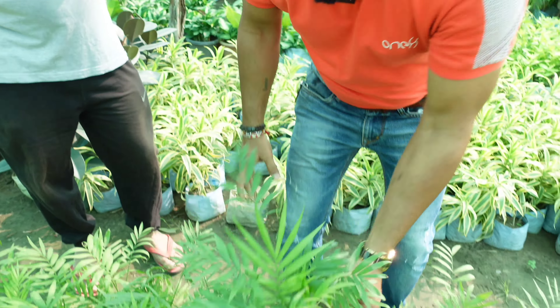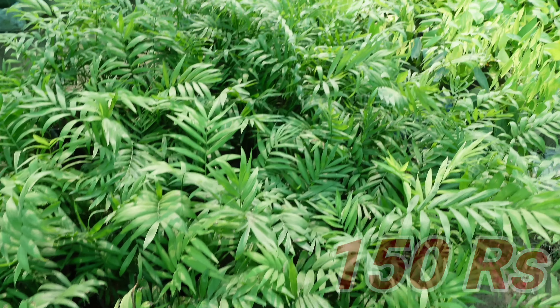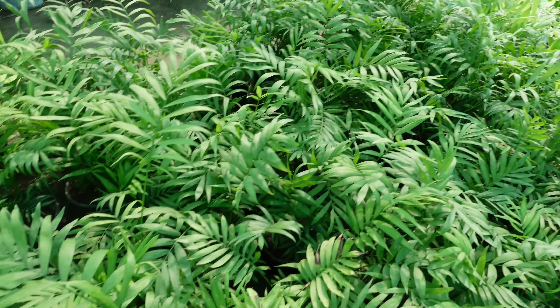And what is the price? The price is 150 rupees. There are 1-4 plants, with 2-3 plants in each pot.